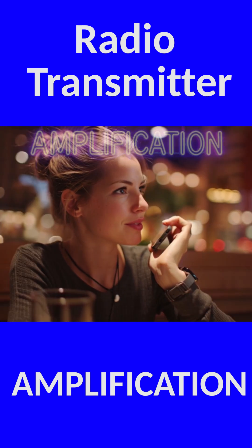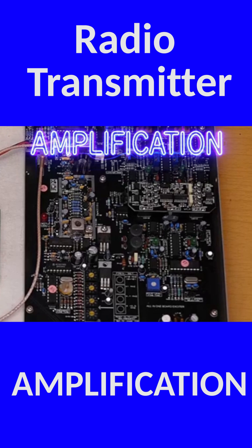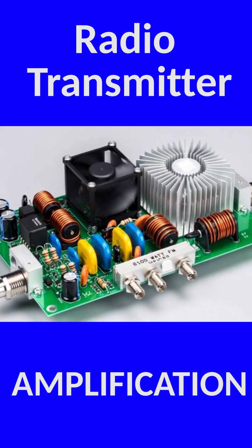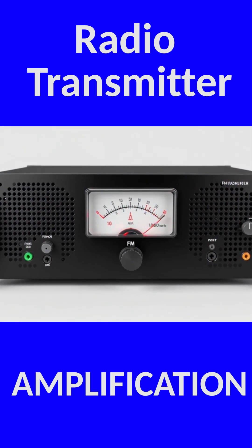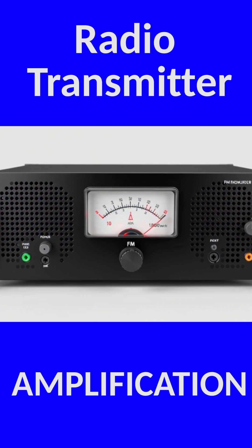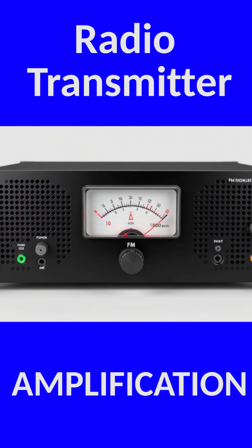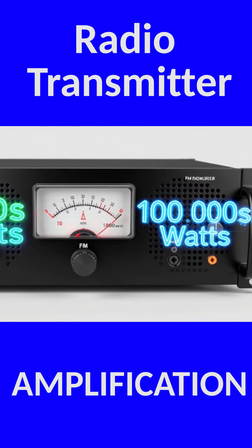So the next step is amplification. The transmitter sends the modulated signal through a series of amplifiers — usually a small preamp, a medium driver amplifier, and finally a big, beefy power amplifier. This last stage is the muscle of the operation. It takes that tiny, delicate, carefully modulated signal and boosts it to thousands or even hundreds of thousands of watts without distorting the information inside.